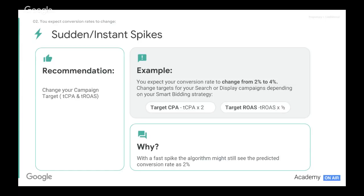If it is a short spike with very sudden and drastic changes in conversion rates, we will need to make a few adjustments. For example, if we expect our conversion rate to change from 2% to 4% — a doubling — we would need to adjust our target CPAs and target ROAS targets to allow the bidding algorithms to adjust for this increase. Because the spike happens so quickly, the algorithms may still see the conversion rate as 2% and not have time to adjust to 4%. A suggestion would be to multiply our target CPA by 2, or reduce our target ROAS by half, allowing more volume to capitalize on that sudden spike.